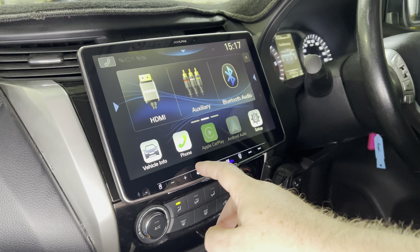We've just done an audio upgrade, a head unit upgrade, using the Alpine ILX-F511AI, 11-inch Apple CarPlay Android Auto head unit.